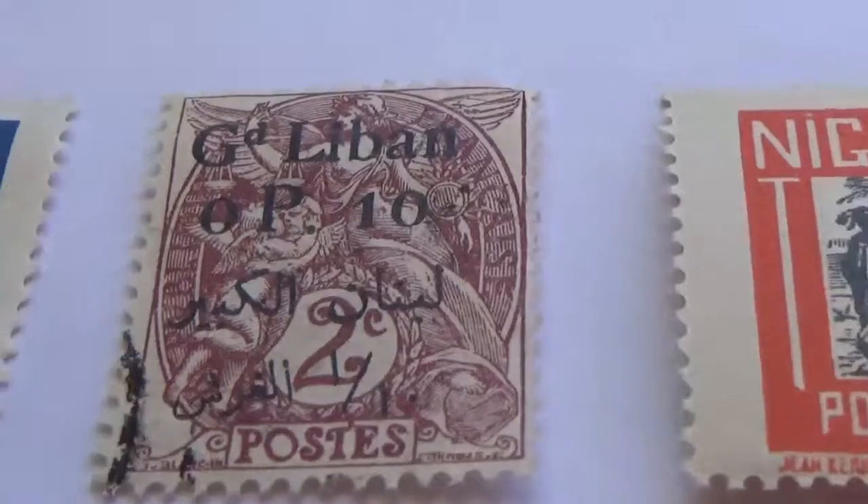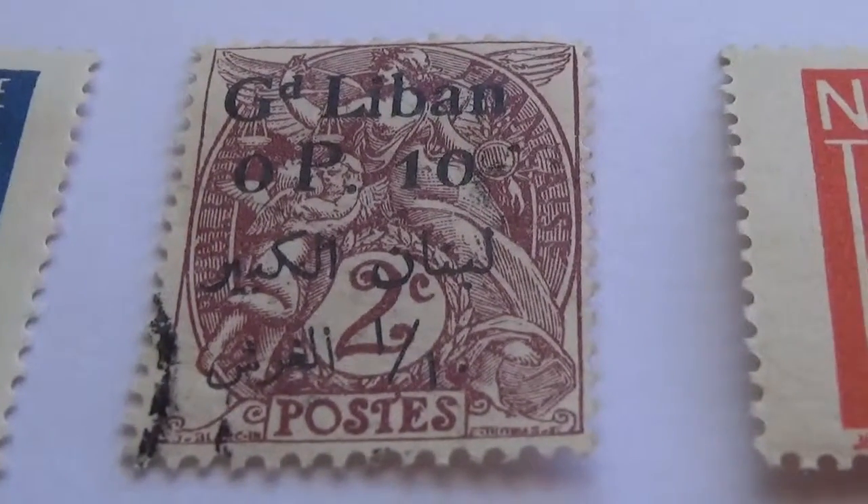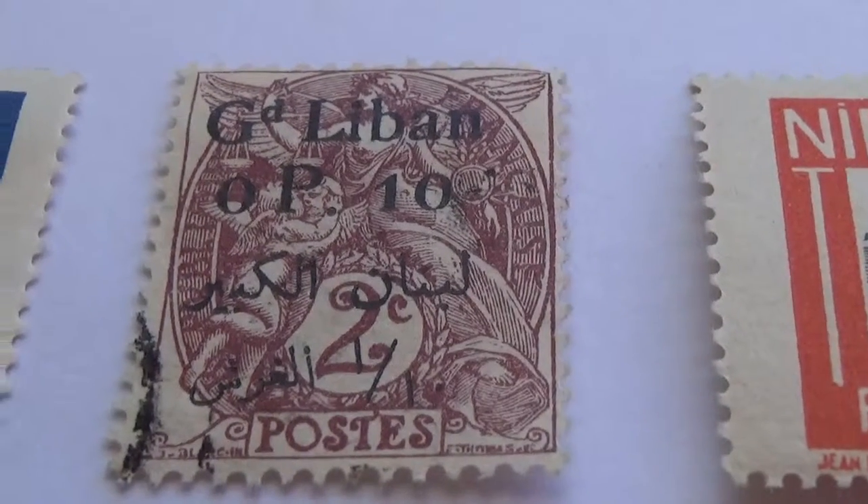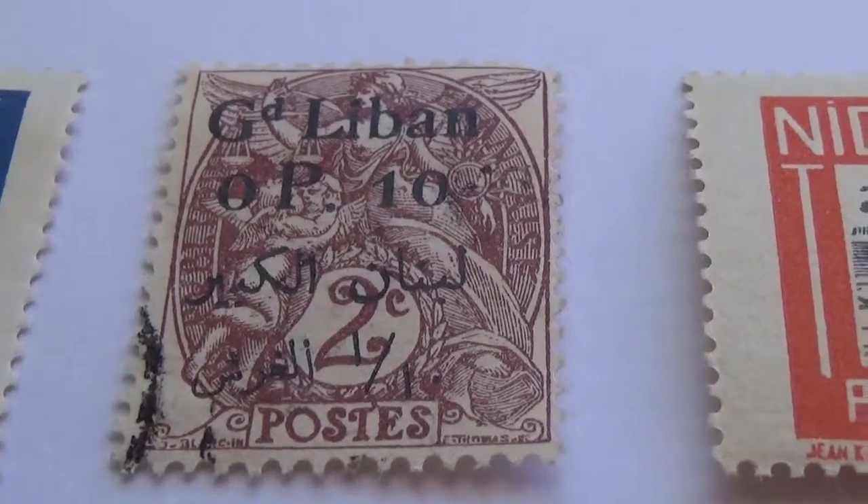I hope you've enjoyed my bringing these to you. Be sure to subscribe, join me as a friend and we'll bring you some more vintage postage stamps from around the world. Bye bye now.